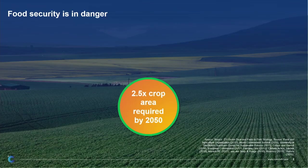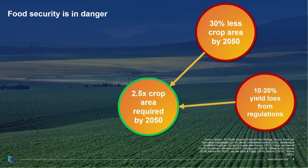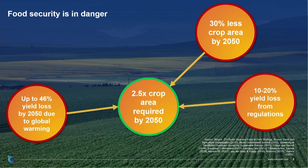In about 25 years from now we're going to be 10 billion people on the planet, and we need more food to sustain those 10 billion people. To do that, we need about 2.5 times the area of crops we have now. However, we probably have around 30% less area compared to about 20 years ago. And much-needed regulations to reduce fertilizer use will also lead to a loss in yield, another 20% lost. The biggest contribution, however, will come from climate change directly — up to 50% of the yield will be lost due to rising temperatures.